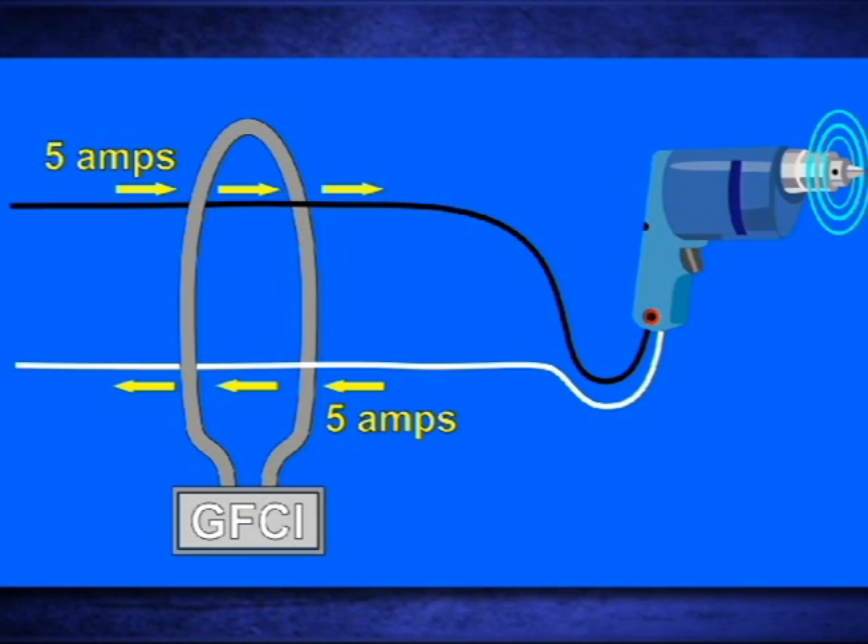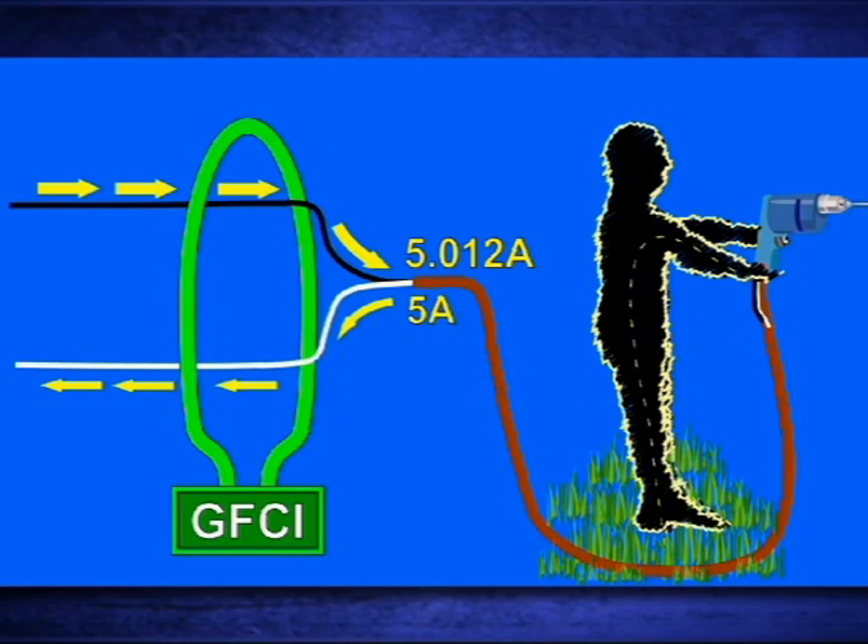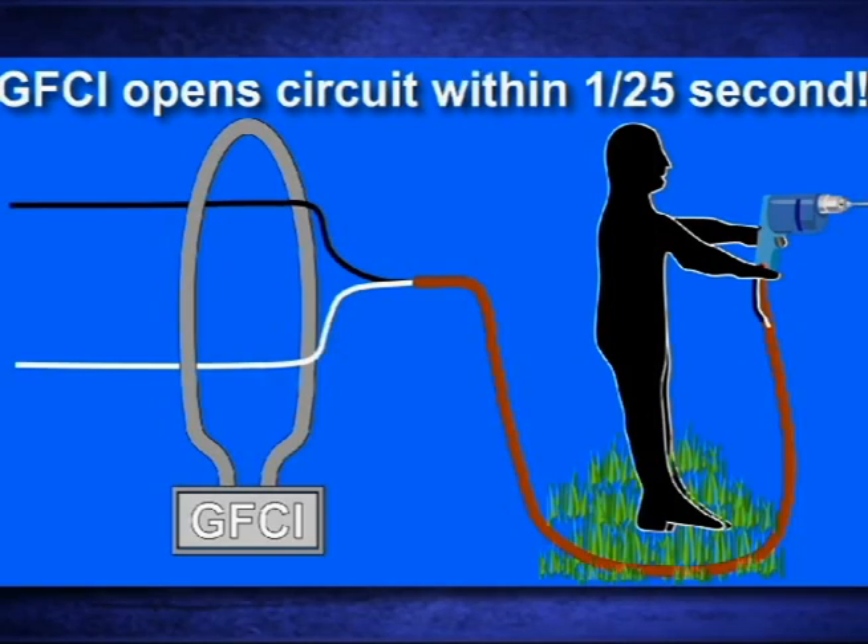Under normal conditions, the current will be the same. However, when a ground fault occurs that exceeds 6 milliamps, the GFCI coil detects the imbalance in current between the hot and neutral and opens the circuit within about 1/25th of a second. Always remember that GFCI protection doesn't decrease the intensity of a shock, it just decreases its duration.